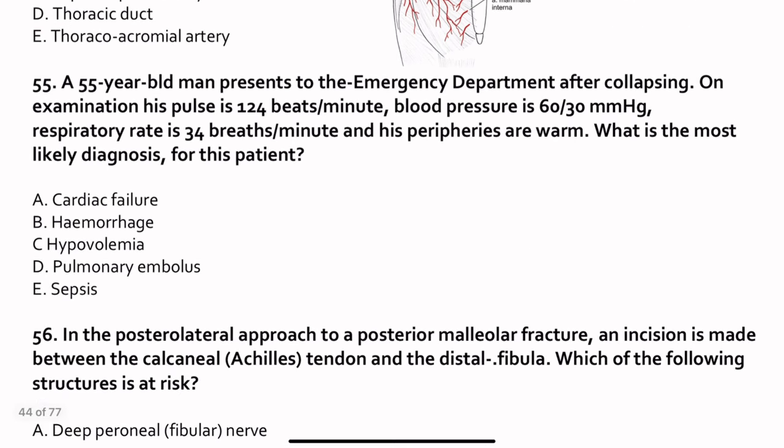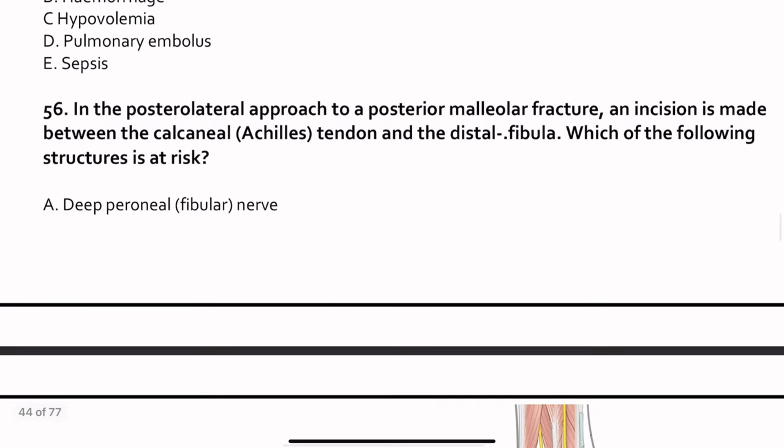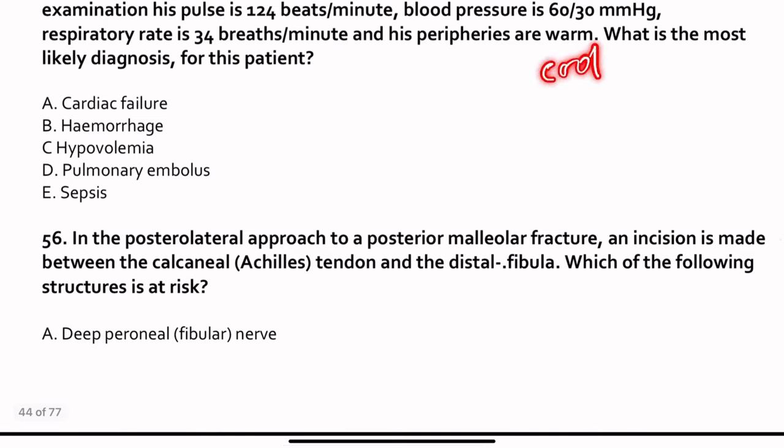Question 55. A 55-year-old man presents to the emergency department after collapsing. Pulse is 120, blood pressure 60/30, hypotensive, respiratory rate 34, and his peripherals are warm. If the patient is in shock with warm peripherals, think sepsis — because of peripheral vasodilation. Question 56 extension: if the peripherals were cool and clammy, the answer would most probably be hypovolemia or hemorrhagic shock. But if warm, sepsis is the diagnosis.